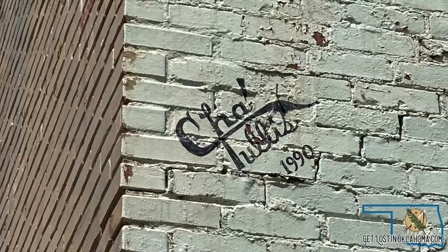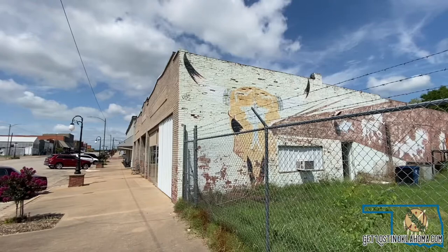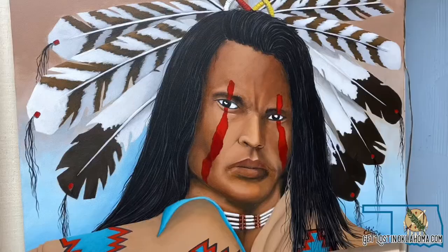Osage County is a beautiful tapestry of Native American heritage. World-renowned artist Che Tullis has left an indelible mark on his hometown of Hominy, Oklahoma.